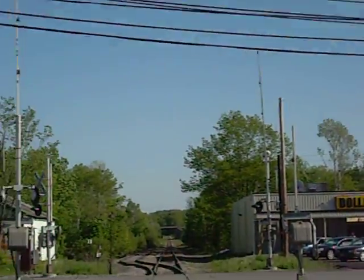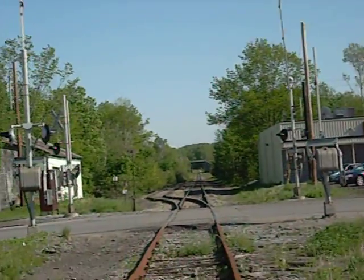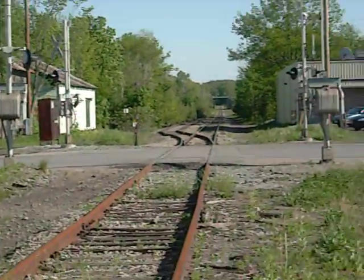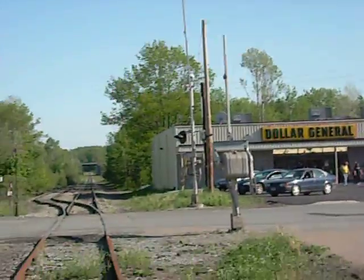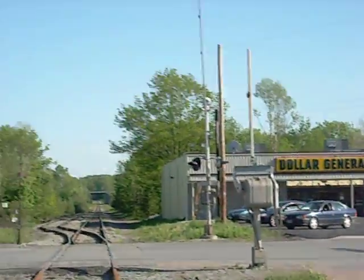It goes all the way up to here — there you go, off the rails. You never know when a train will come by. Alright, that's the Boonville and Portlyden Railroad. Soon, hopefully I'll get a video of the actual train that runs through here.